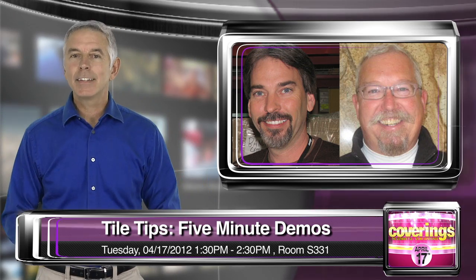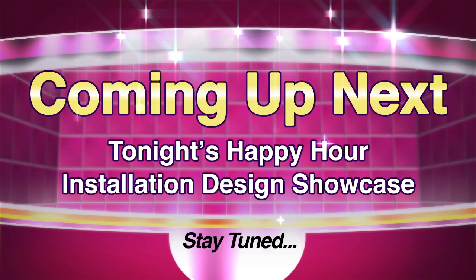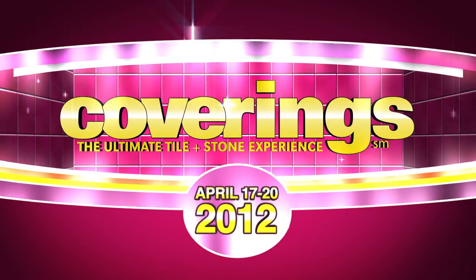Don't miss out on your opportunity to see how it's done and get your questions answered. Coming up on Coverings TV, we'll tell you all the details on tonight's happy hour and then take a look at the design and installation showcase. But first, a quick break — don't move.